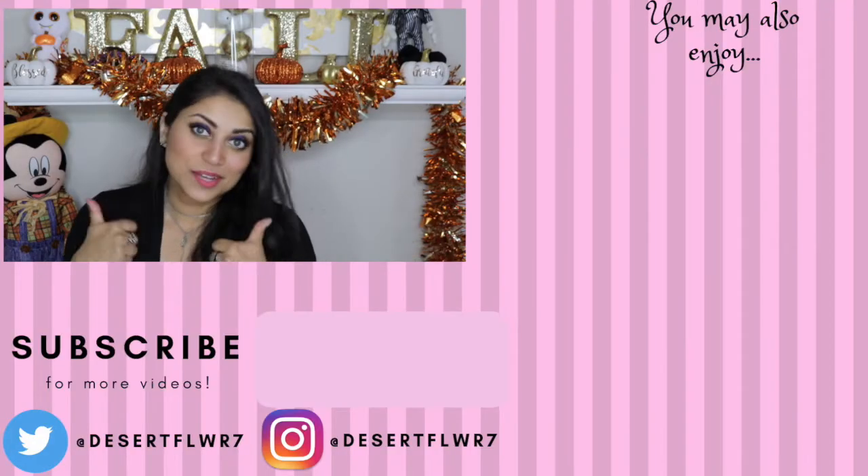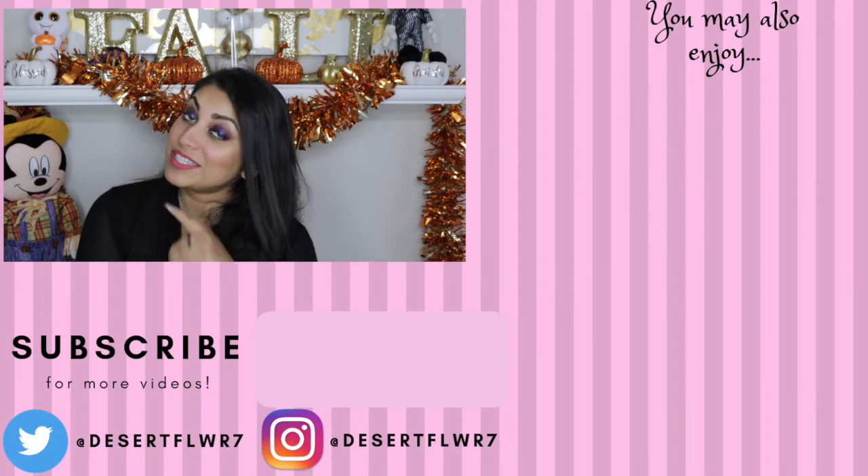That's it for my Ipsy bag versus BoxyCharm video! Let me know what you got in your bags and if you liked all your products. Did you get a disappointing product? Who did you think deserved to win? Please give this video a big thumbs up, subscribe if you haven't already, and I will see you guys in my next video. Bye!